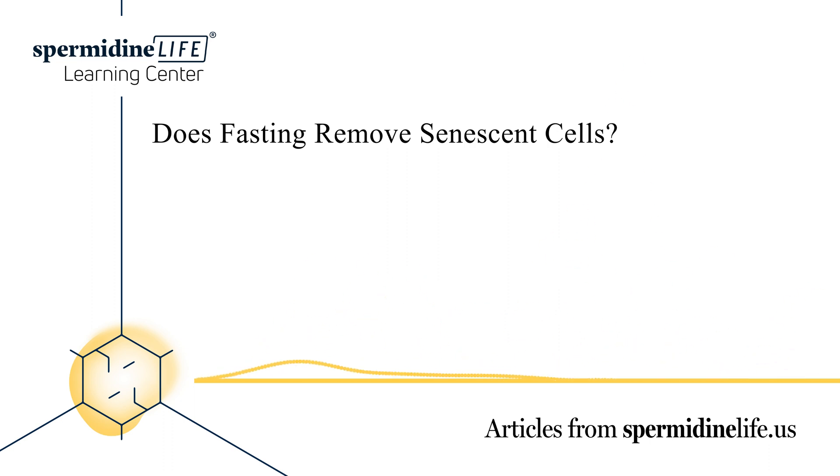Senescent cells are also often referred to as zombie cells. During the senescence process, cells become stuck in a permanent state of arrest. This can be beneficial when the body is responding to damage. However, as we age, our immune system weakens. This allows an excess of senescent cells to build, leading to inflammation and other age-related diseases.